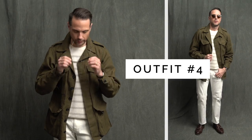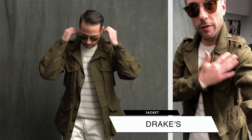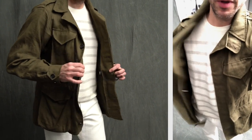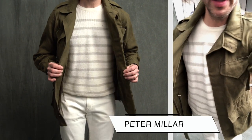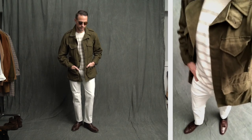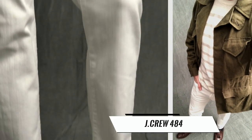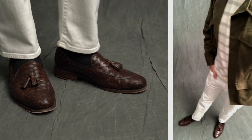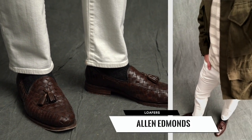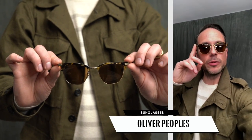I have on this heavyweight linen jacket by Drake's. It has a bit of a military vibe because of the olive green color, and it's also got a bit of a safari look to it. I paired it with a really lightweight knit by Peter Millar, and then I have on jeans by J.Crew — these are the 484 fit. On my feet are these braided leather tassel loafers by Allen Edmonds. Sunglasses, again, are the Oliver Peoples Banks.